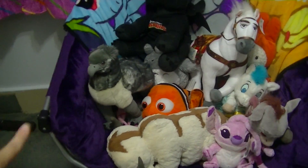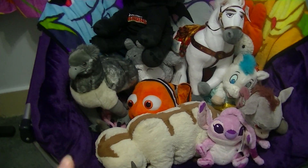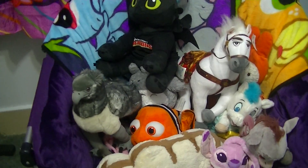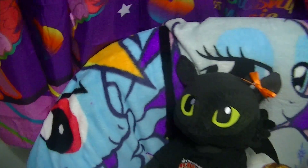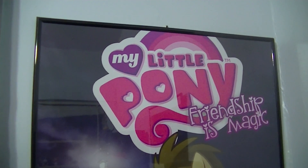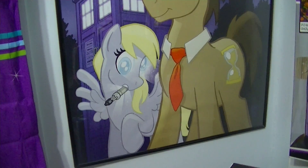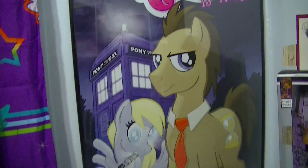Over here I have this awesome chair. It's purple and it's furry and it's really soft, but I have a lot of plushies in here. If you guys ever want to see a plushie collection video just let me know in the comments. I also have this cool throw blanket that I got at Hot Topic in my latest toy hunt. And then I have this other poster that's My Little Pony Friendship is Magic - it's Doctor Whooves and Derpy, a Doctor Who and My Little Pony kind of mashup, and I really like it.